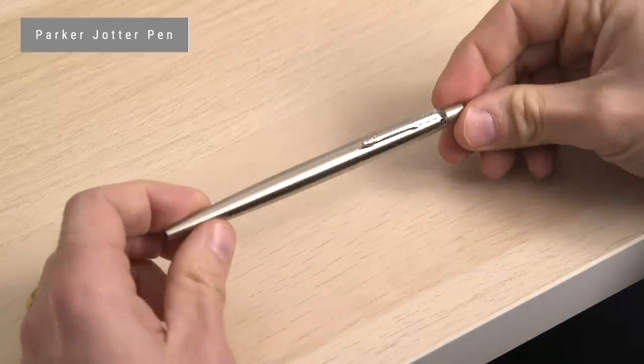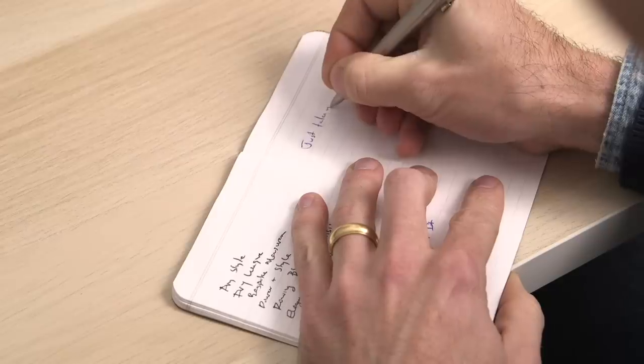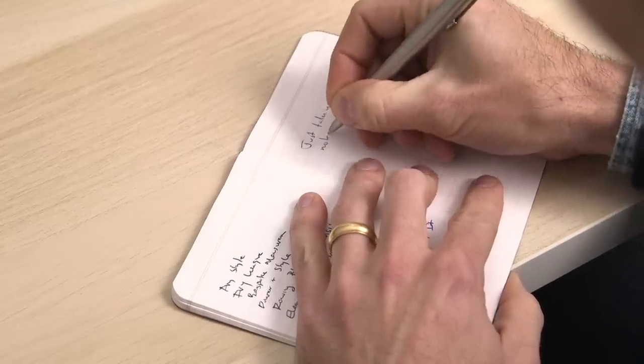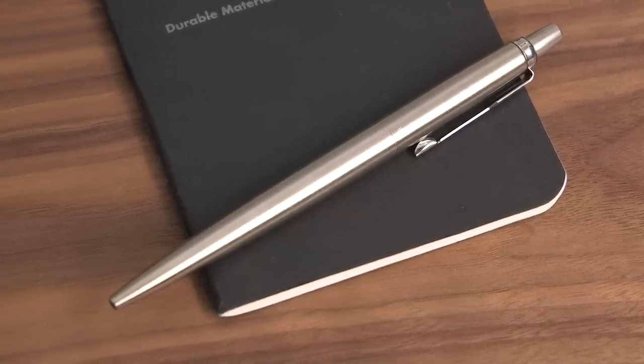I always carry a pen with me, and the one I've been enjoying recently is the Parker Jotter. I like how it writes — it's got a really nice feel in the hand, very light. You may remember this as the pen that Q gives James Bond in Goldeneye, which is actually tricked out as a class 4 grenade: three clicks to arm it, and three clicks to disarm it. The pen is mightier than the sword, as they say.